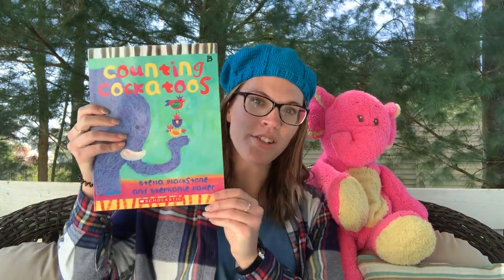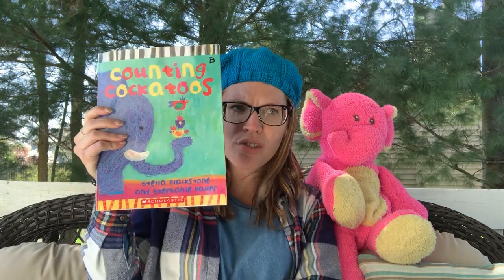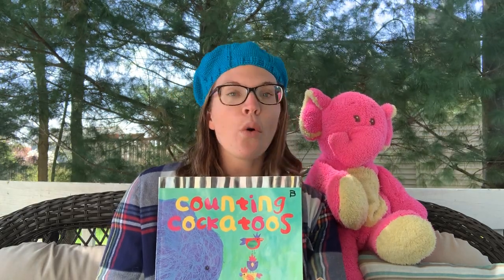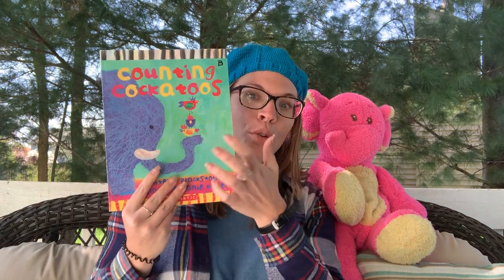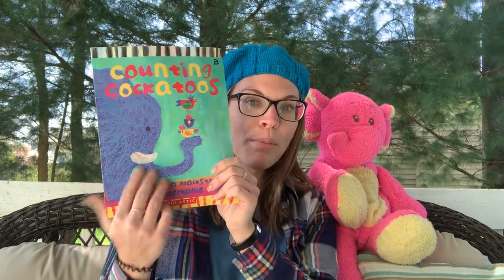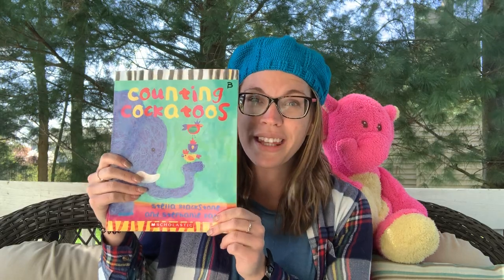Today the book that we're going to read is called Counting Cockatoos, and this is written by Stella Blackstone and Stephanie Bauer. They drew the pictures too — how cool is that? Miss Hilsher remembers when we would have reading time before recess or before lunch. I remember seeing a lot of my friends reading this book. I think a lot of you really like it, and you probably like the pictures too. I'm noticing a lot of really fun and bright colors, so I'm really excited to read this with you today. Stella Blackstone is the author — she wrote it — and Stephanie Bauer drew the pictures.